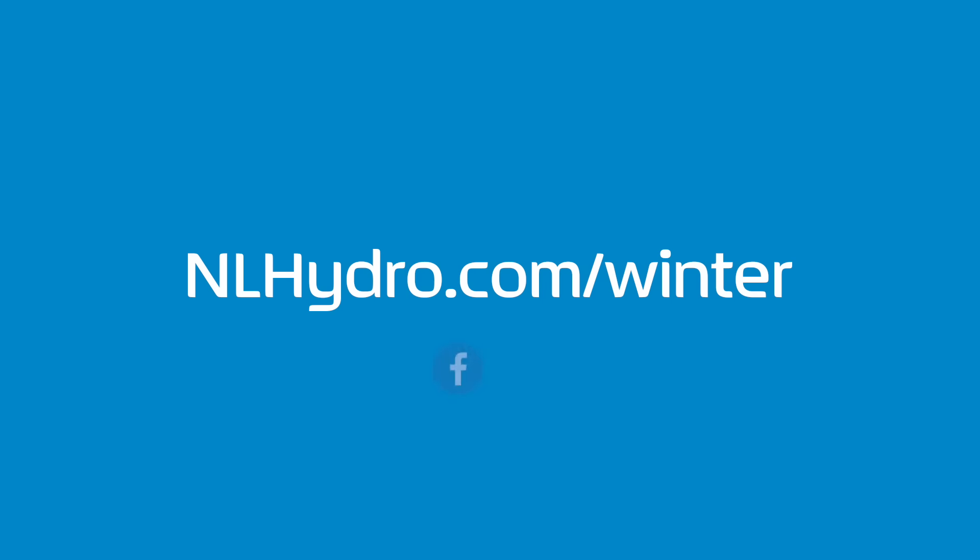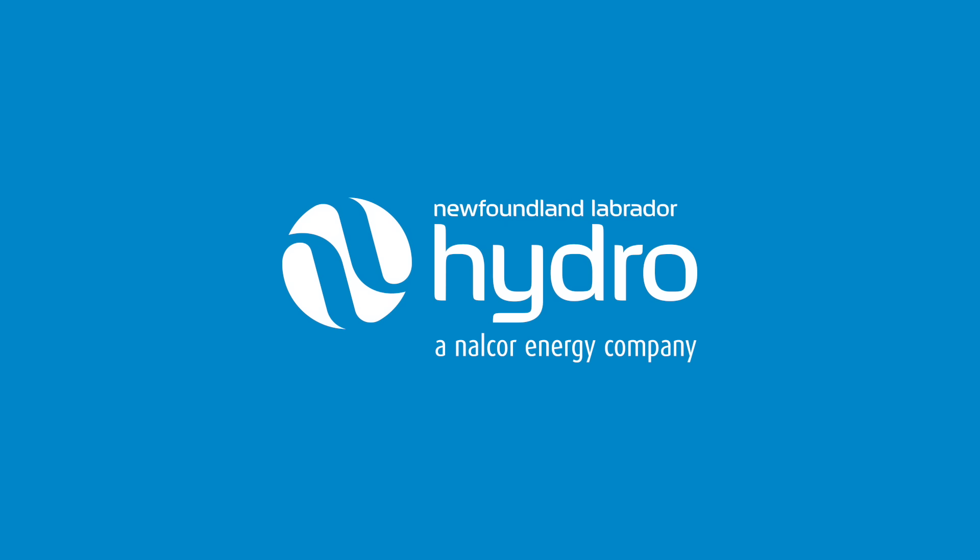For more tips on how to prepare for outages, check our website at nlhydro.com/winter.